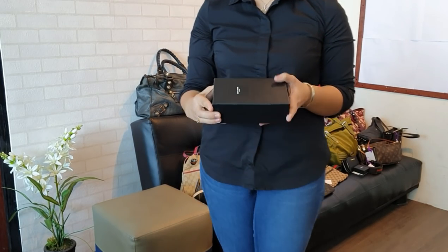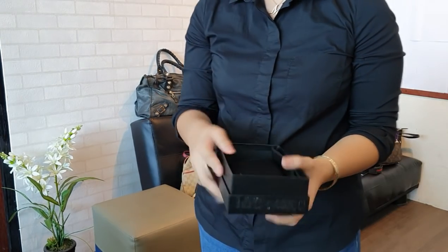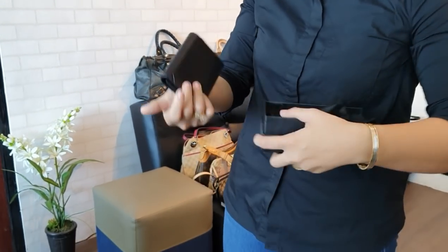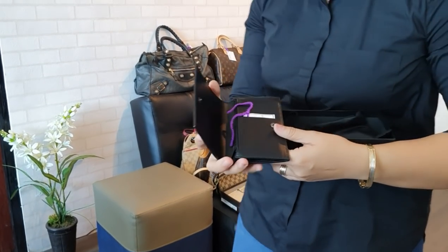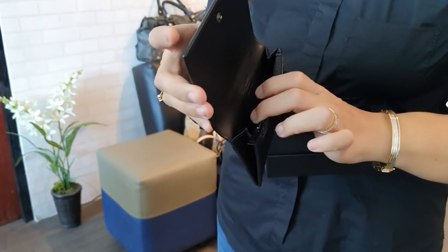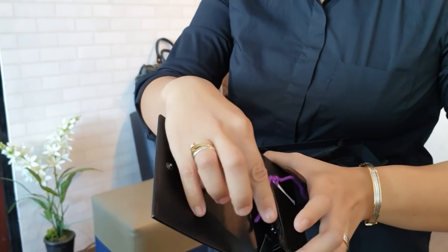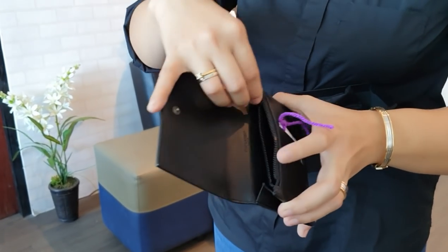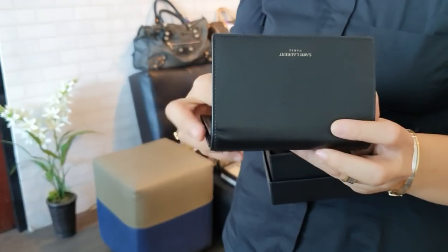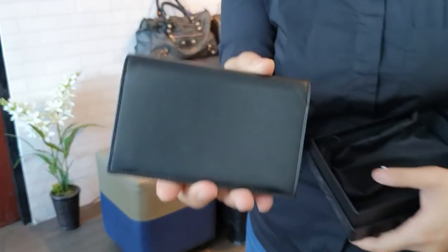We have a brand new YSL wallet. It comes with the box, dust bag, and card from YSL. It's a compact wallet with a few card slots where you can store folded bills and coins. This brand new YSL compact wallet is only 18,000 pesos.